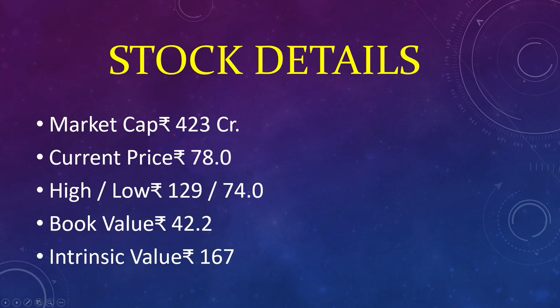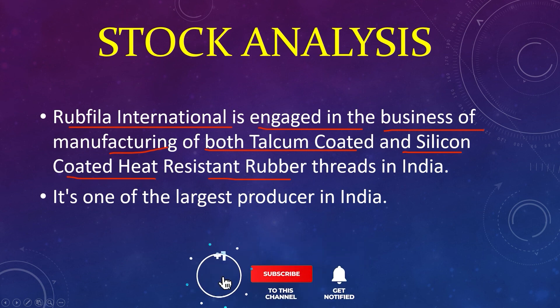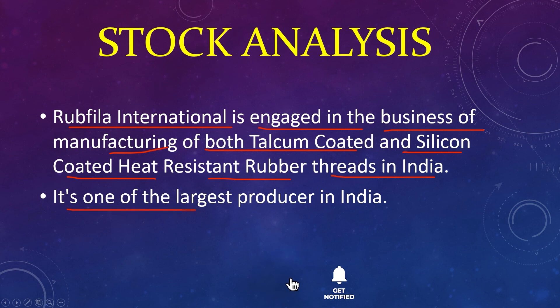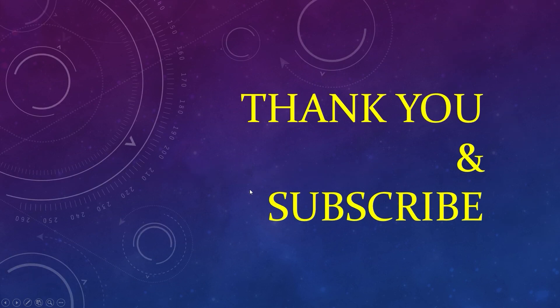Bonus stock details: market capital 423 crores, current price 78, high 129, low 74, book value 42, intrinsic value 167. Rupfilla International is engaged in the business of manufacturing both talcum-coated and silicon-coated heat-resistant rubber threads in India. It is one of the largest producers in India. Rupfilla International Limited. Thank you, and for more videos like this and to get more information, please like and subscribe to our channel.